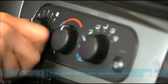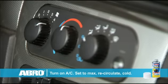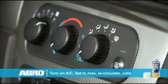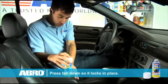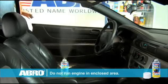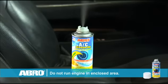Simply start your engine and turn on your air conditioner. Set the fan to max, recirculate, and the temperature to cold. Shake well and then activate AC Deodorizer by pressing on the gray tab. Close the car doors and leave the engine running for 10 minutes.